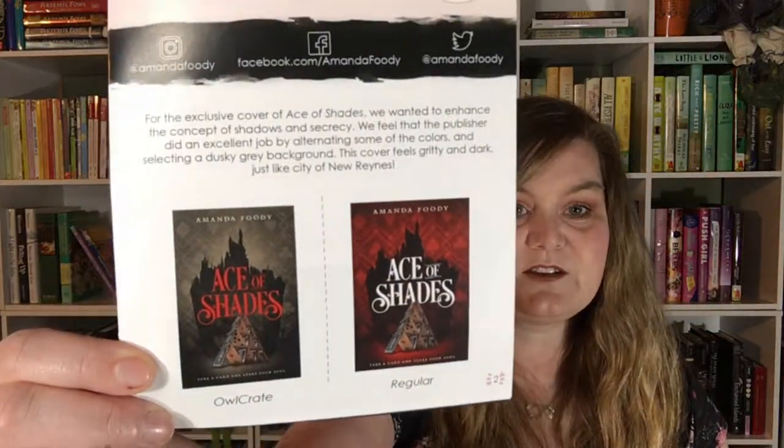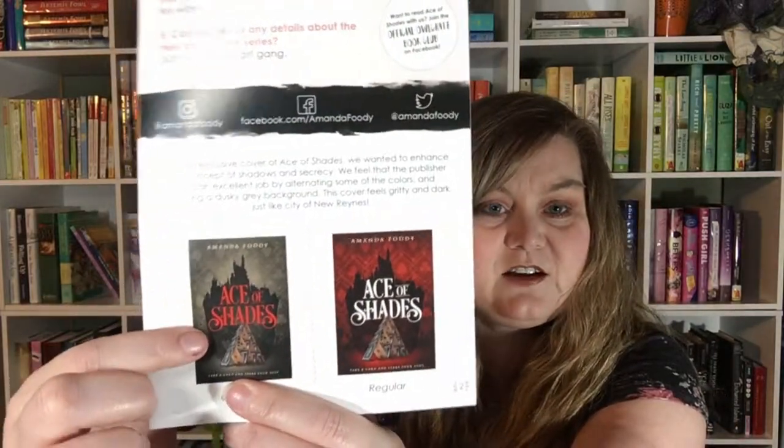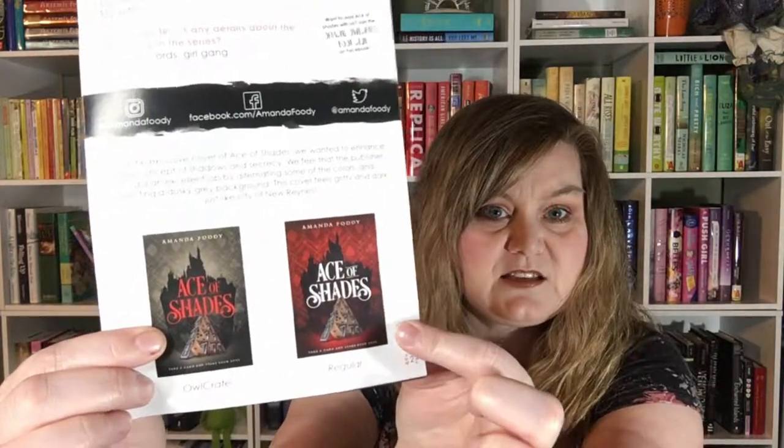Let's see what the original cover looks like, because as always we've got the little booklet they've started including. This is our exclusive cover here, and this is the cover that everybody else gets. I actually think I like the original cover better on this one. And then we have next month's spoiler card — it is A Fight Like a Girl for the month of May. Looks like we're going to get some bath bombs, which I know my daughters will be happy about because they always end up getting my bath bombs.